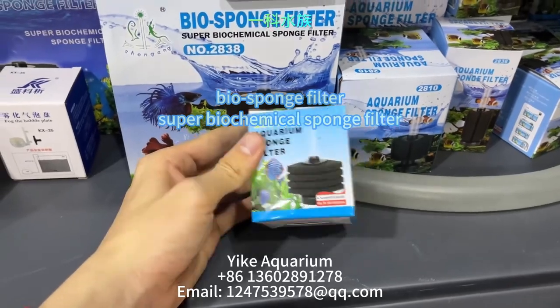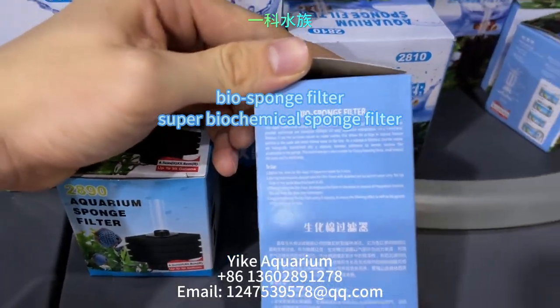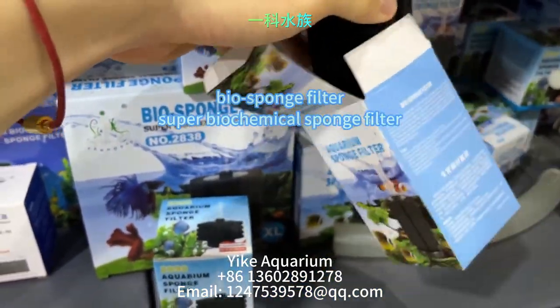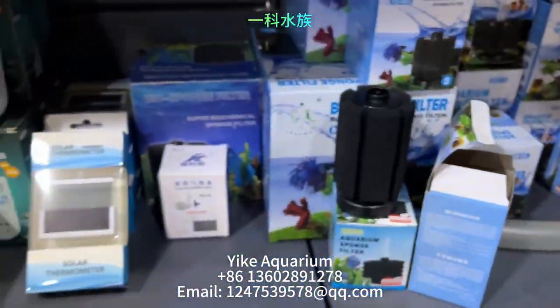Next up is the bio sponge filter — a super biochemical sponge filter that delivers crystal clear water and a healthy aquatic environment. Our highly efficient bio filter sponge will keep your aquarium water crystal clear and your fish healthy.